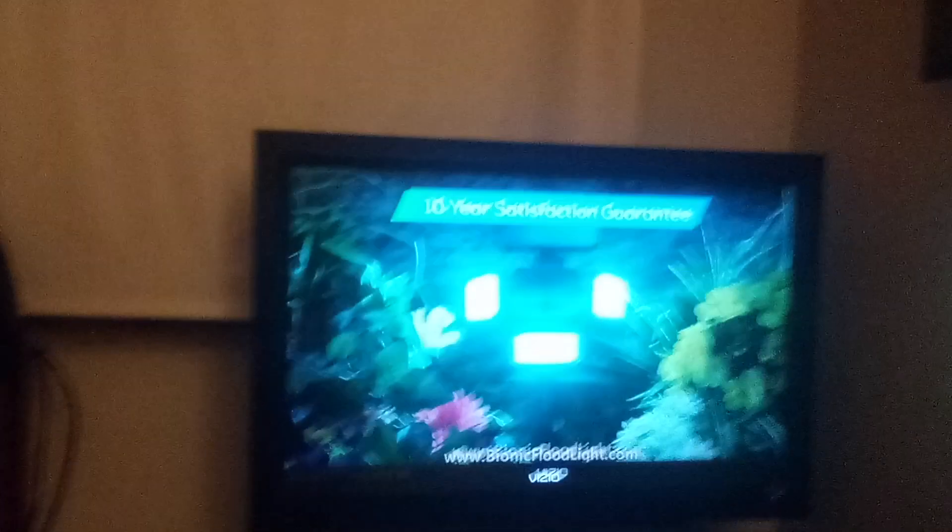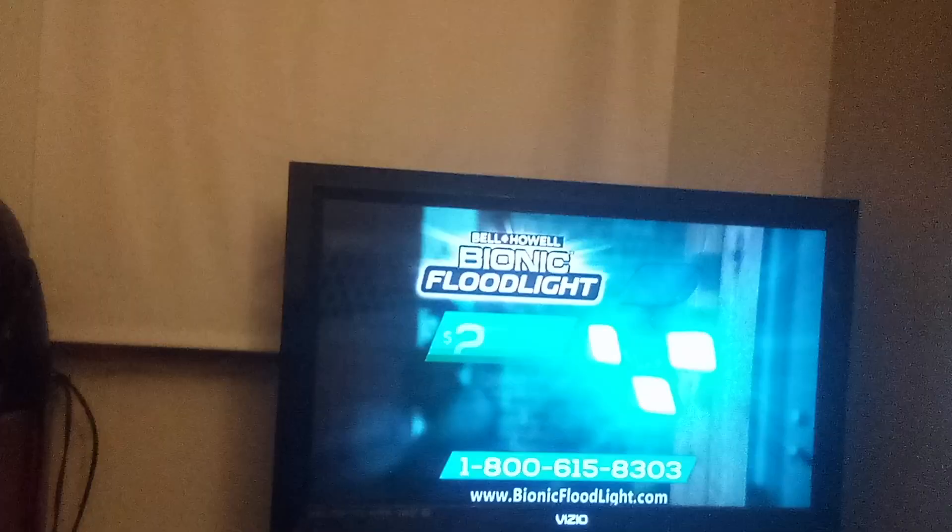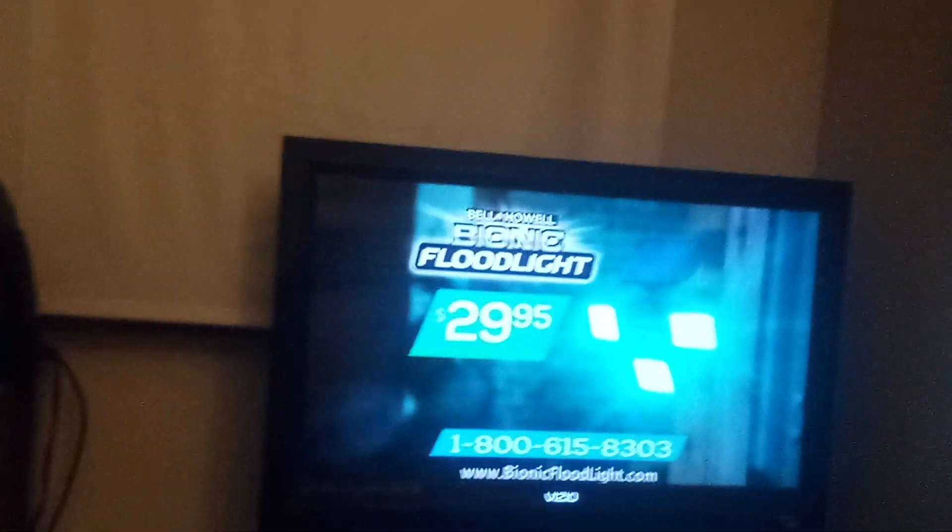Who's a Bell & Howell Biotic 10-Year Satisfaction Guarantee? Get the Bionic Floodlight by Bell & Howell, and right now it's yours for just $29.95.